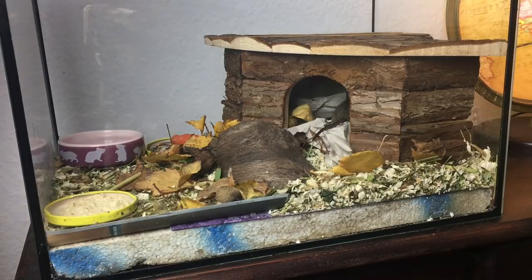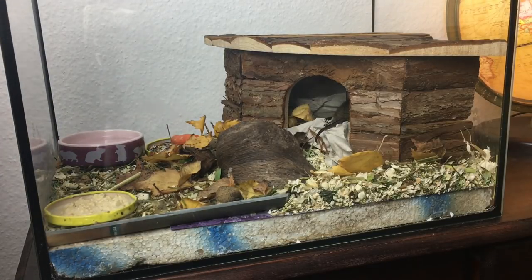Und da seht ihr auch schon das neue Häuschen. Sie ist auch schon da reingekrabbelt. Man sieht nur noch das Schwänzchen da rausgucken.